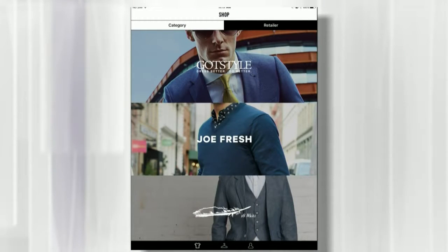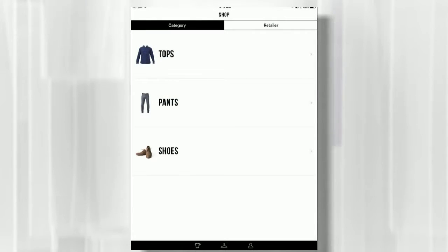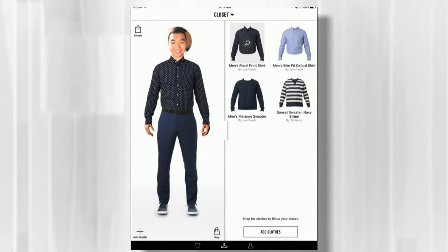You can try it on. Gottsstyle, Joe Fresh — just some of the names they've worked with. You can sort things by category: tops, pants, shoes, and you can start to build your closet. My favorite part is I've loaded my face into the app and you can see my face is on the body.